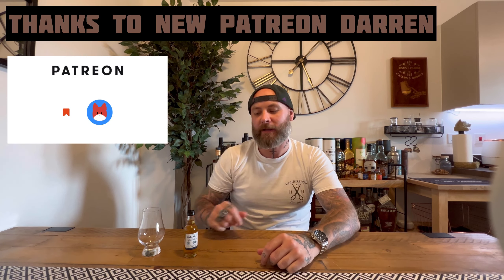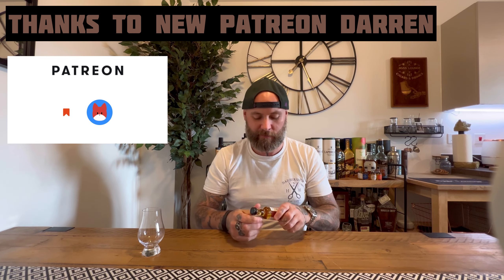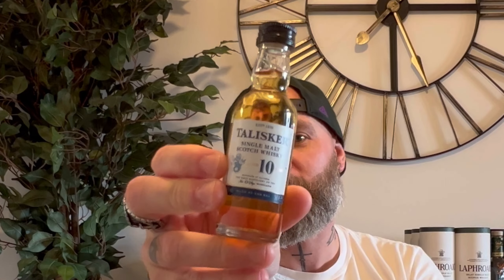Welcome to Jig's Reviews. I've got a few little samples that I'm going to make my way through — it is the core range of Talisker. So obviously I'm going to start with the original. Here we have the number 10.